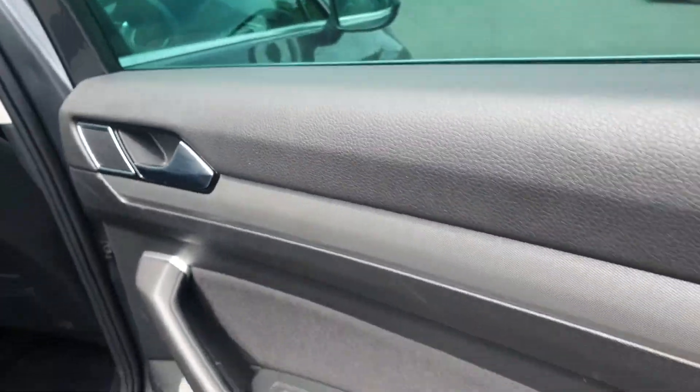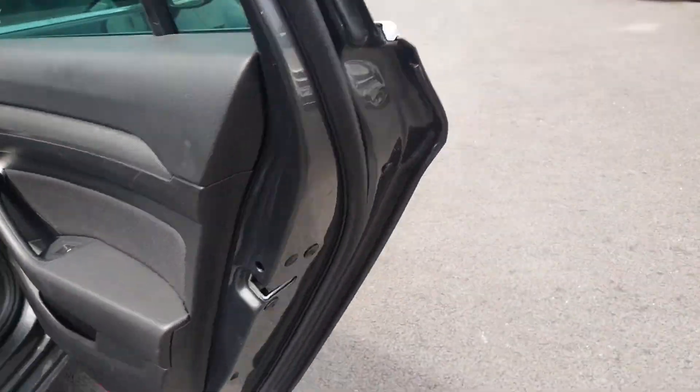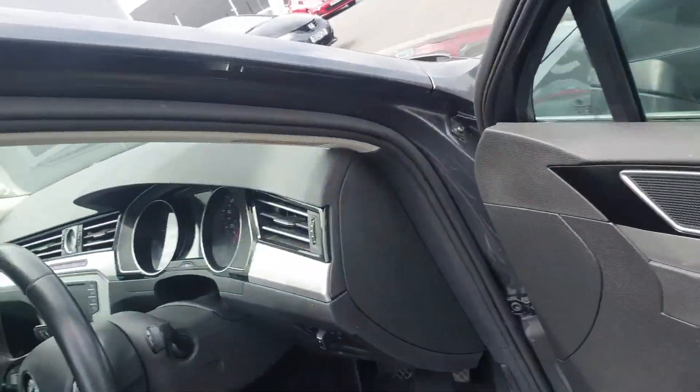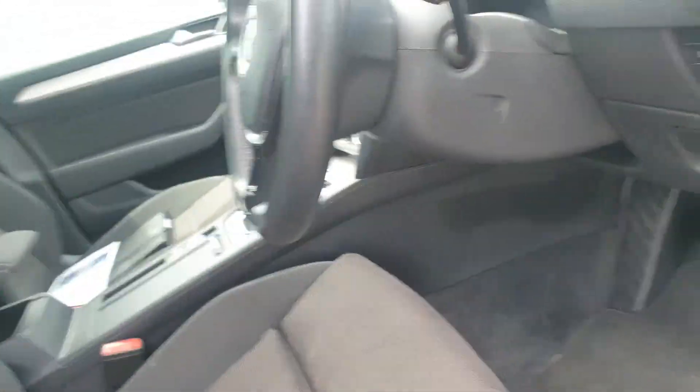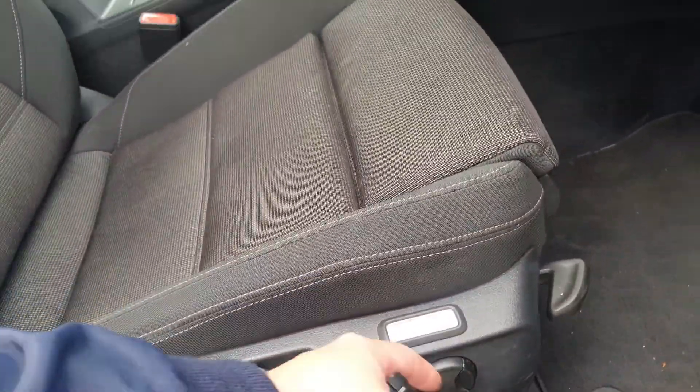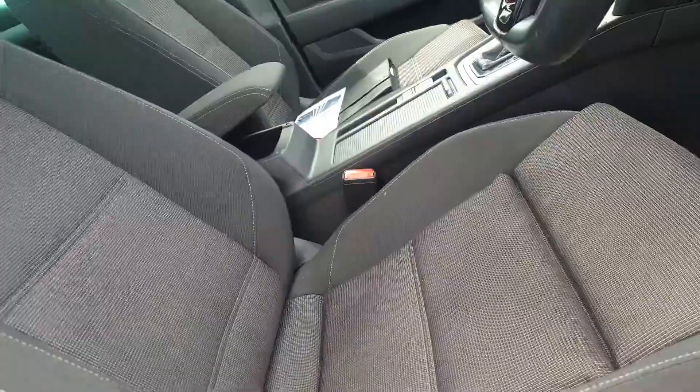We've got brushed aluminium inlays and door cards to match the interior. We also have part electric seats that control your back position.